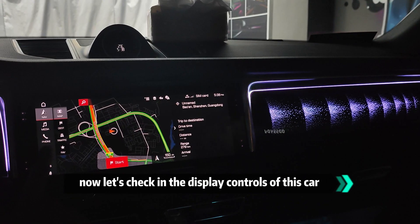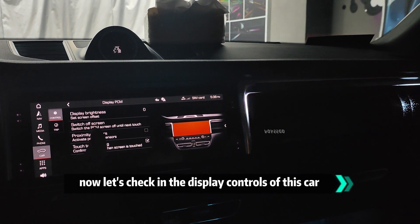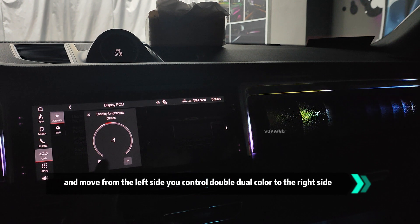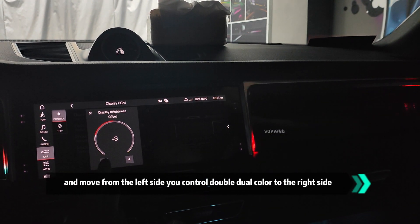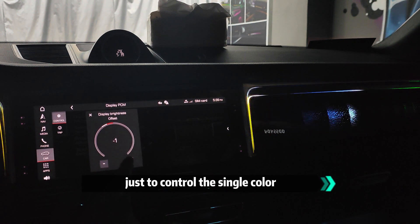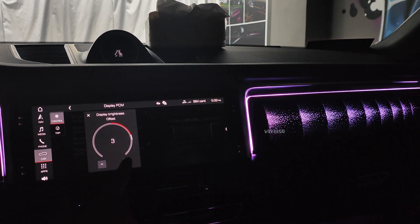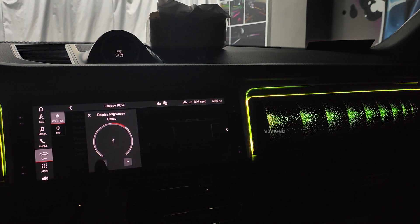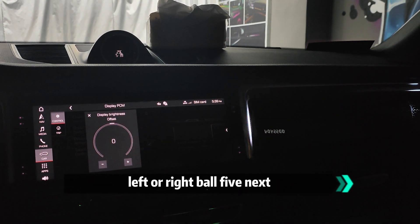Now we're checking the display control of this car. From the left side you control the double roll card, and to the right side you control the single color. It's mode five — left or right mode five.